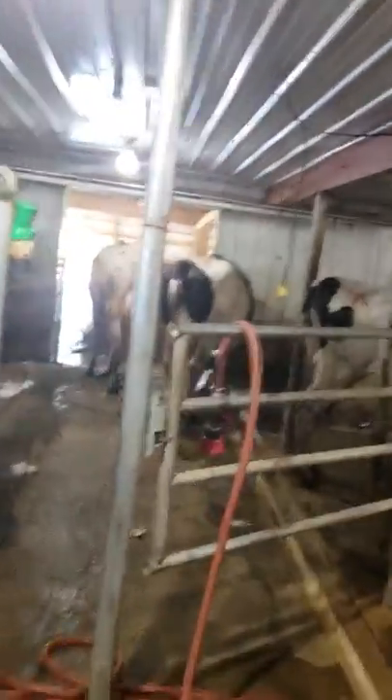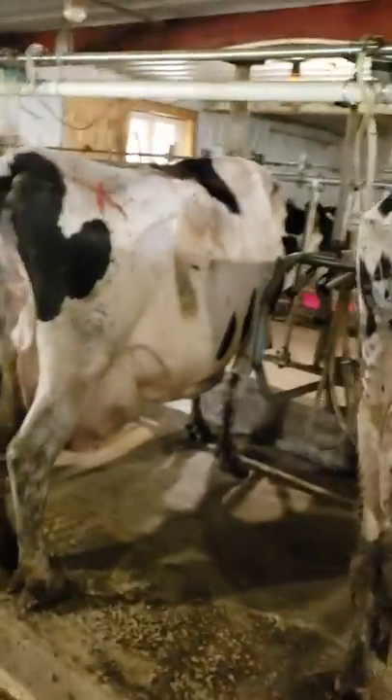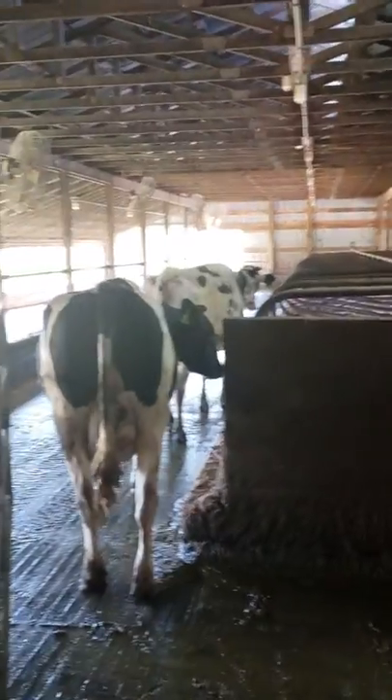So we're milking here. They have a little flat barn parlor so the cows walk in here and they get milked. You gotta actually bend over and milk in here, and I'm letting these guys go because they're done.